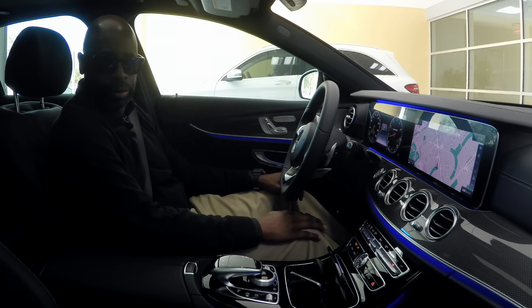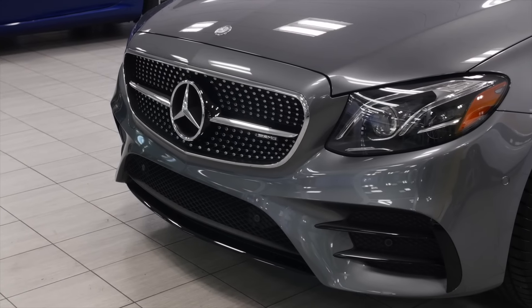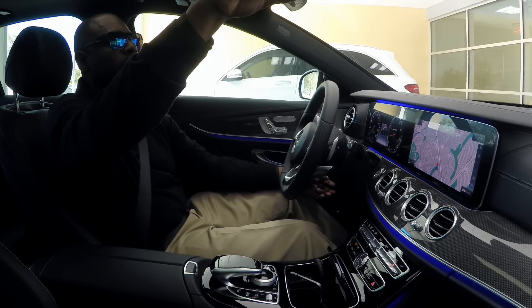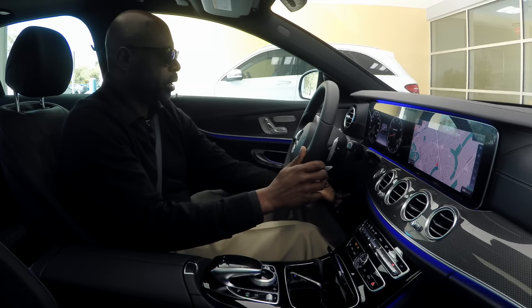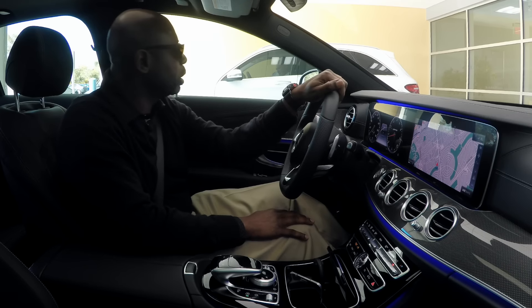Here we are in the beautiful E43. One of the great things about this car and doing these videos is we get to look at all of the cars, drive all of the cars, and give you some perspective on the vehicle.